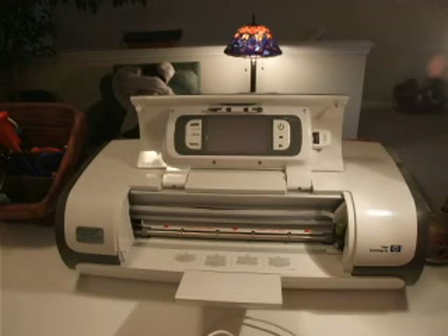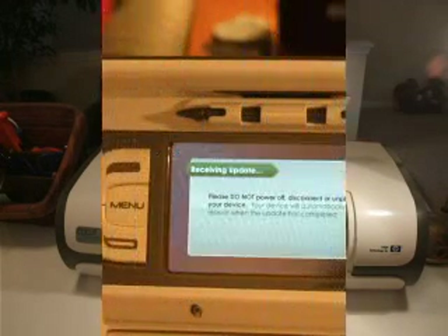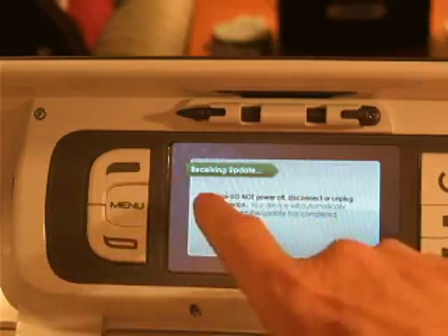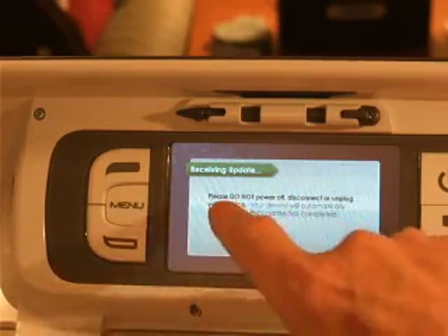First, you need to download from the website the 98%. Now it's uploading updates. If you notice on the machine receiving updates, please do not power off or disconnect the device.